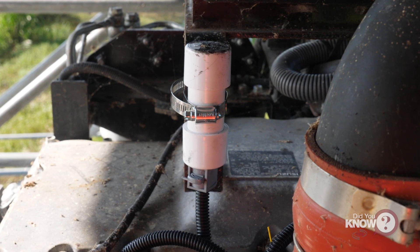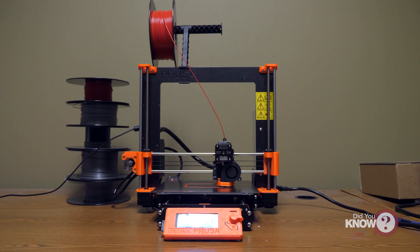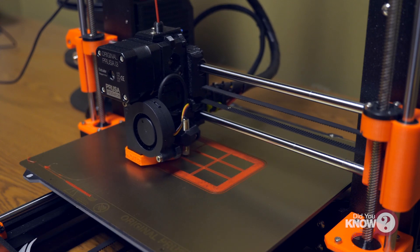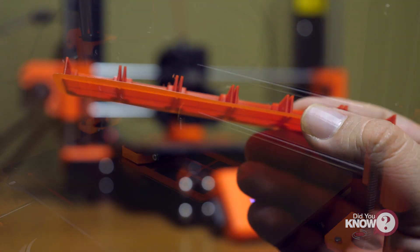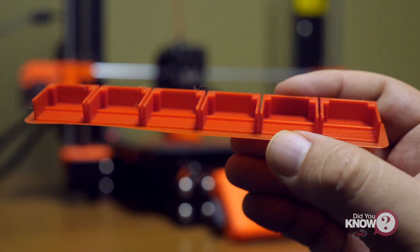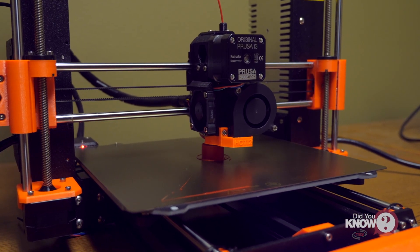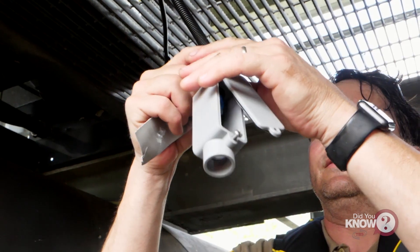TBS uses a 3D printer to custom fit individual sensors to ensure they are fitted for multiple installation scenarios. This gives TBS the flexibility to create custom harnesses and mounts for different pump station scenarios.